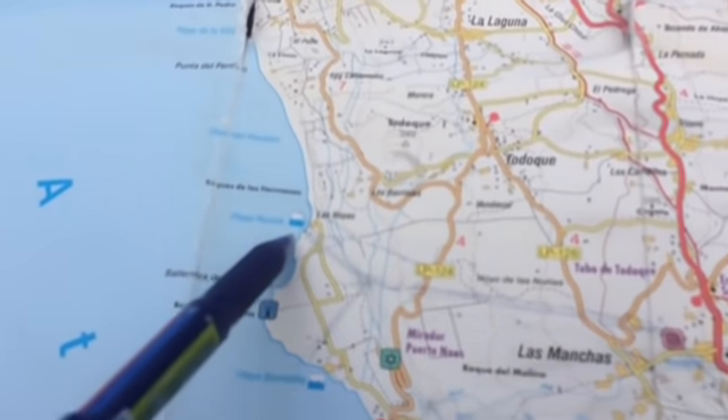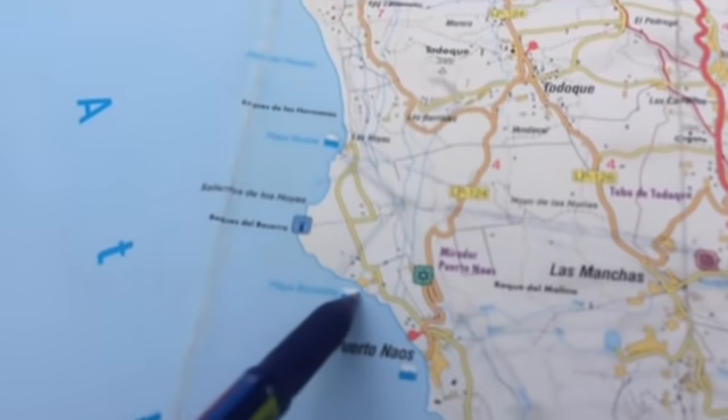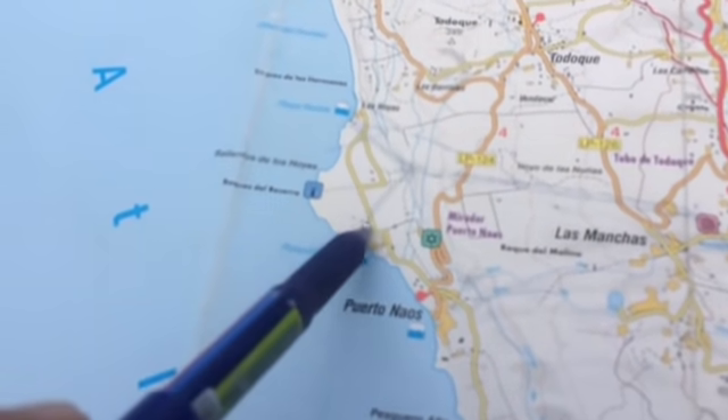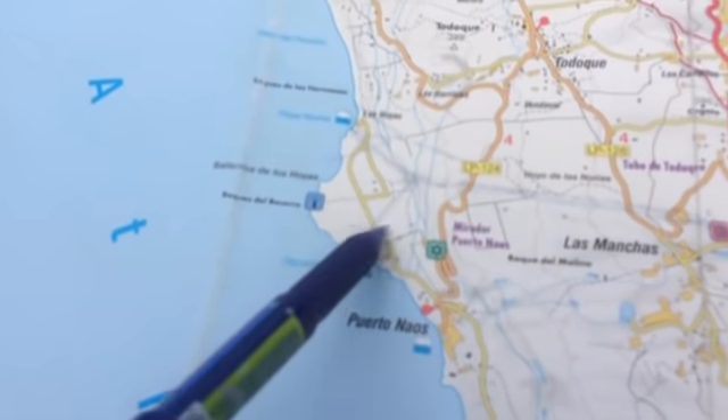These are all bananas here. Okay, this is Playa Nueva. This is Playa Bombilla. Playa Bombilla was hit last time, 60, 70 years ago, and they built a whole town there. Could go either way.